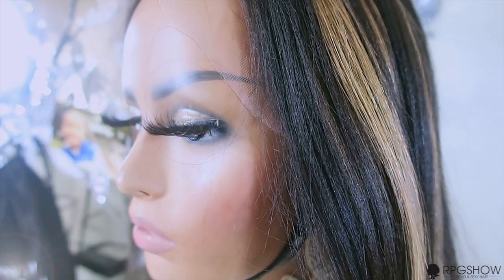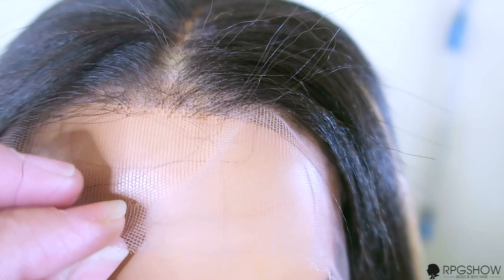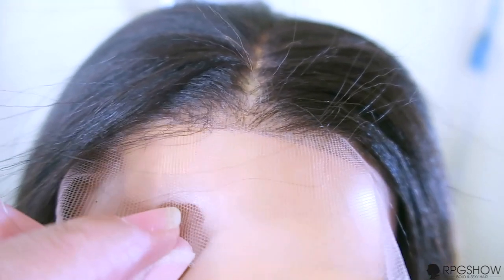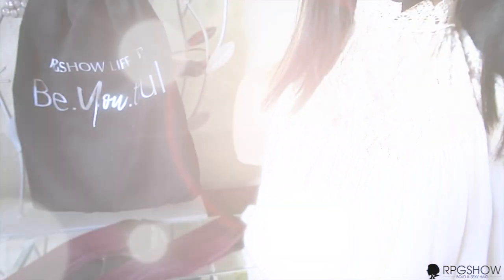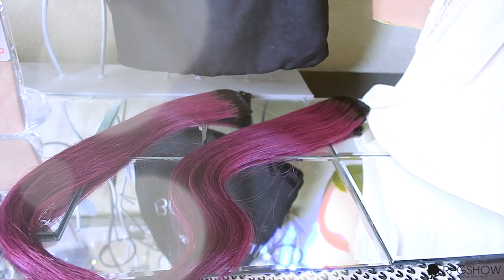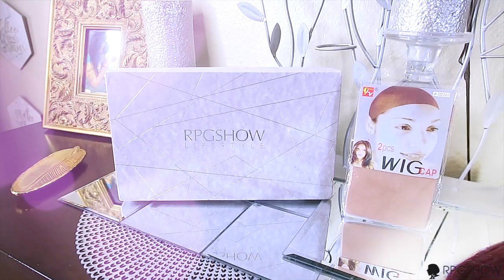The lace on this unit is the tinted transparent swiss lace, which is easy to melt and will blend with any skin tone. The unit does come bleached and slightly pre-plucked, so once you receive it, you can definitely put it on and go. If you love to change your units up without any hassle or hard work, you'll definitely want to check out RPGSHOW's lifestyle collection. They have different clip-in colors to choose from along with different style units. Use the code HALLOWEEN to receive two sets of free clip-ins, and I'll leave all the information below.